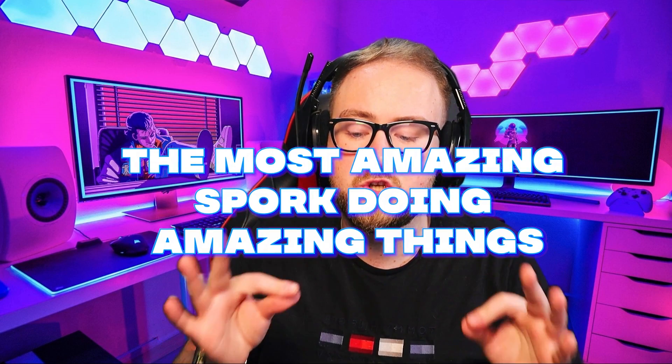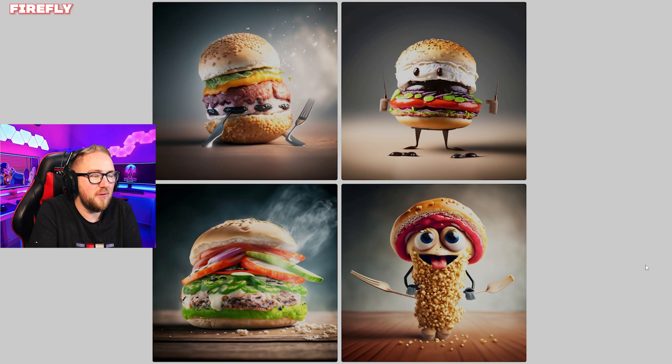The most amazing spork doing amazing things. I don't know what part of spork made Adobe think burger — a spork is a spoon and a fork. Whatever that thing in the bottom right is holding, there are no actual sporks here, so we're going to move on. Zero points for Adobe on this one.